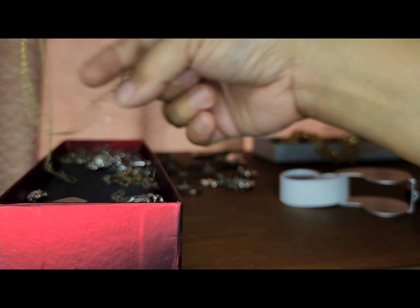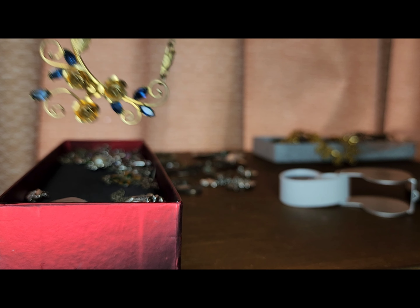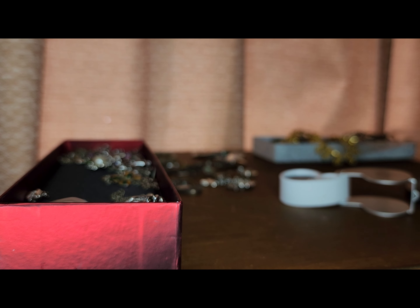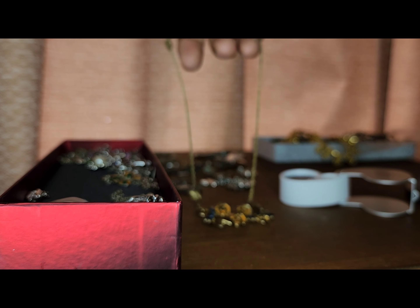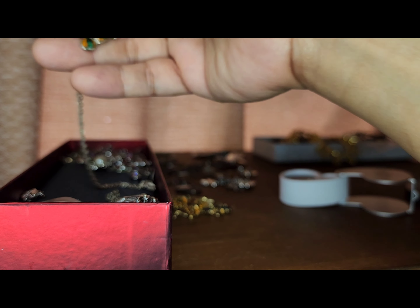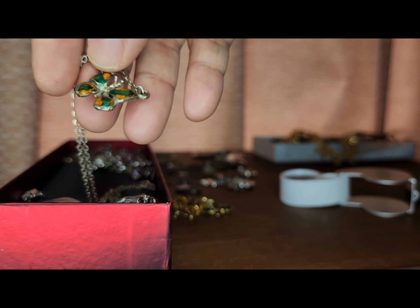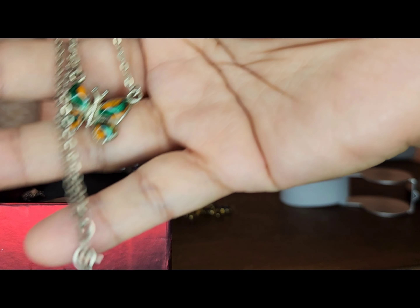And then this one is also silver but it's a gold tone with roses — flowers pendant. It's gold tone, marked 925 sterling — a vintage necklace. Then there's a butterfly pendant that's cute, also with a sterling silver necklace. Very nice pieces in these boxes.